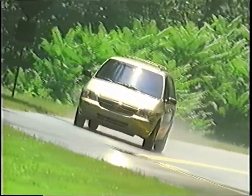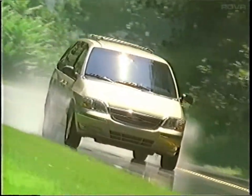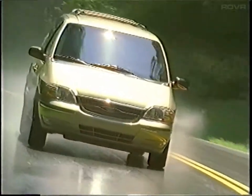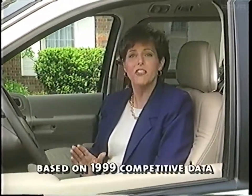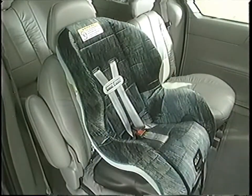The optional family security package includes the all-speed traction control feature, which helps prevent wheels from slipping on ice or other slippery surfaces. Once again, this extra level of safety and security cannot be found on Honda Odyssey LX or Toyota Sienna.